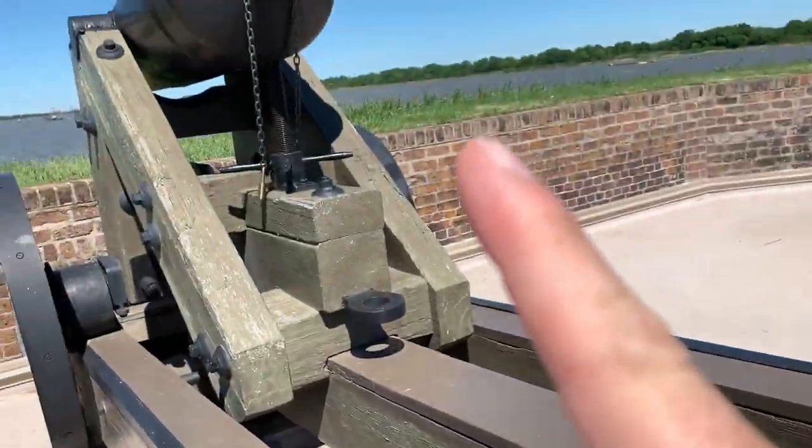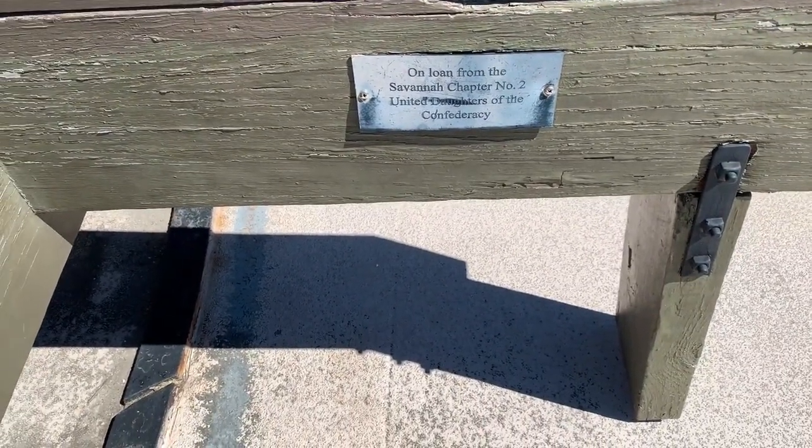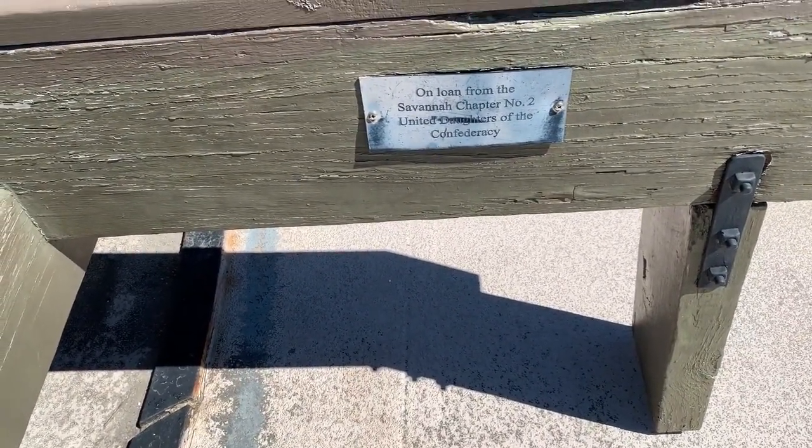Apparently this cannon is on loan from the Savannah Chapter Number Two of the United Daughters of the Confederacy. I wish I had my own cannon that I could loan to people.